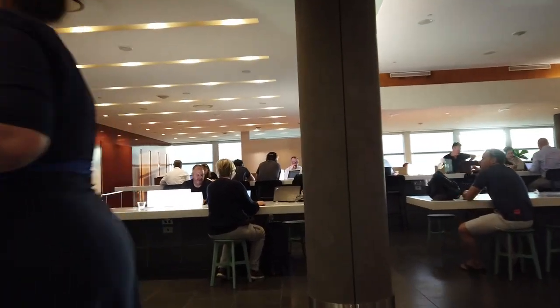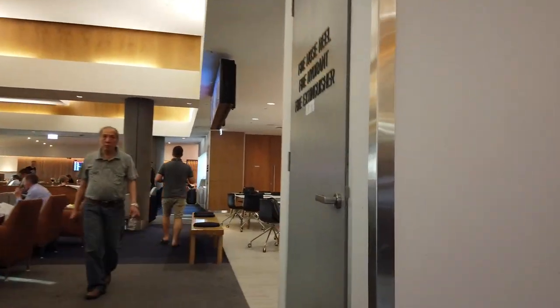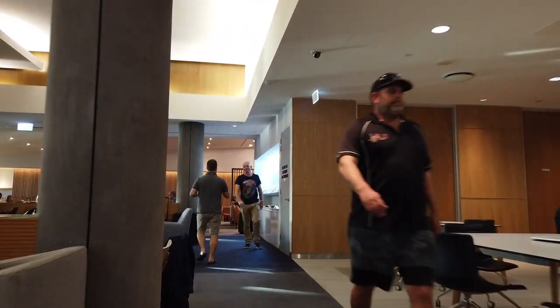You will see a workstation next to the buffet area. However, if you're looking for a more secluded area so that you can finish your work quietly, this isn't your spot. Head to the very inside of the lounge and you'll find the noise level to be so much lower than the outside.